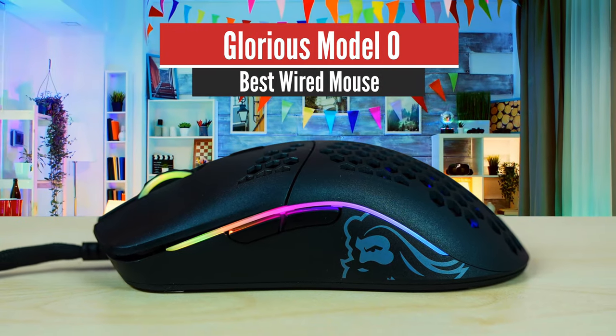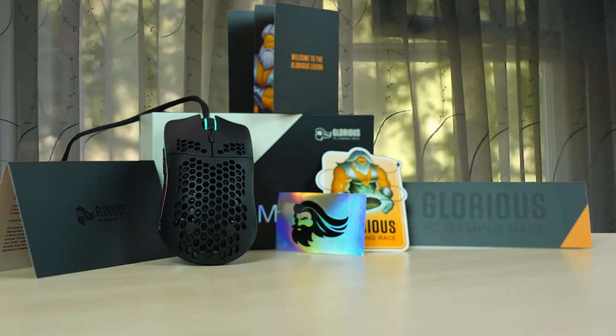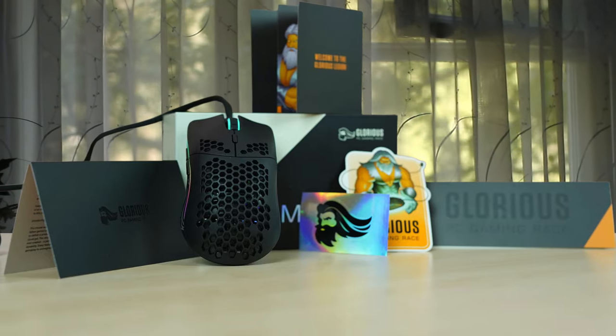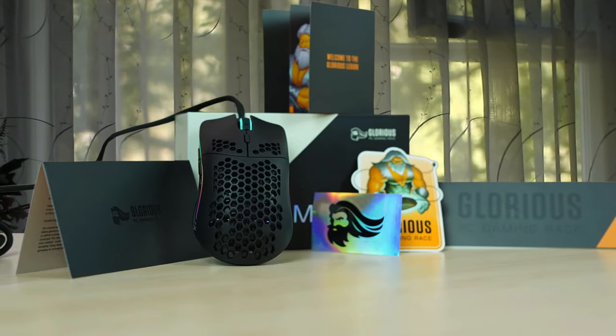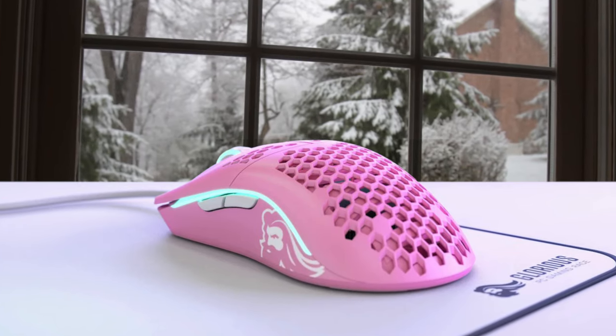Number 5: Glorious Model O – Best Wired Mouse. One of the most impressive gaming mice for large hands in the last few years has been the Glorious Model O. This is not a release from one of the big-name brands, but with its design, performance, and value for the price, it has impressed everyone.